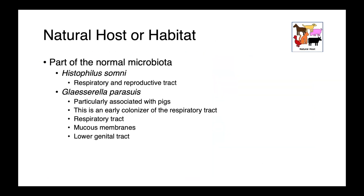These are host-associated bacteria and are part of the normal microbiota. Histophilus somni we tend to associate with the respiratory and reproductive tract of cattle particularly. Glacerella parasuus is really primarily associated with pigs — it's an early colonizer of the respiratory tract, and we also find it on mucous membranes and in the lower genital tract.